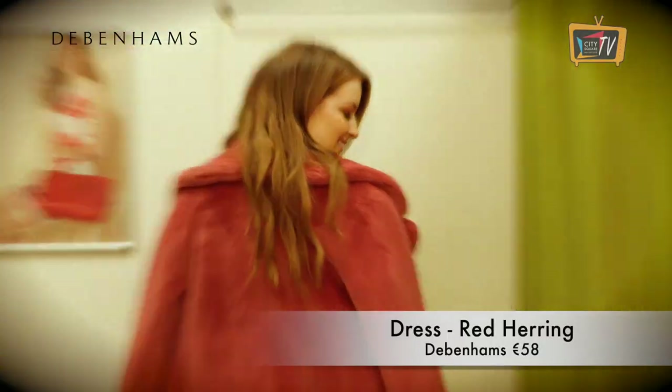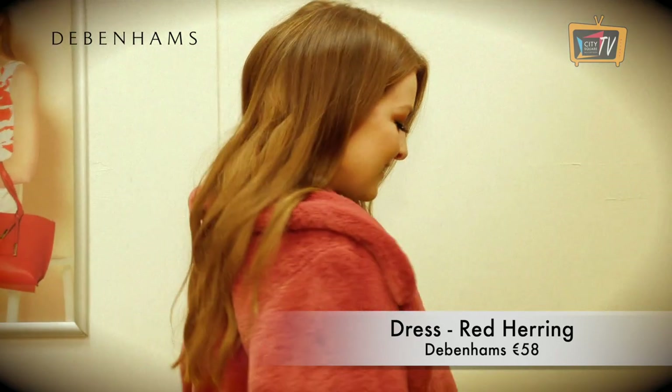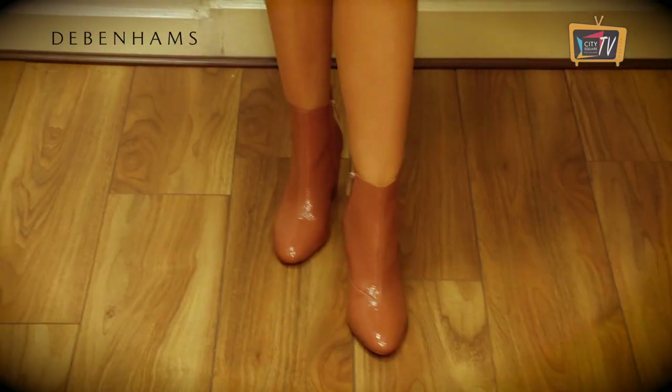Floral dresses have been around for ages, but this one from Red Herring and Debenhams has been updated with a leopard print trim. I've put it with a look all from Debenhams.